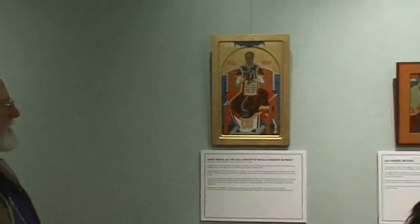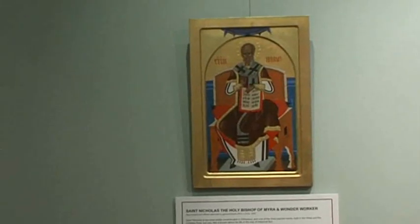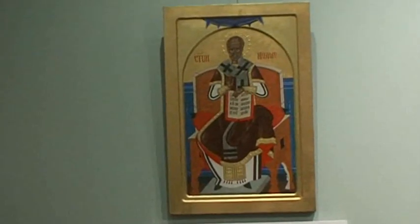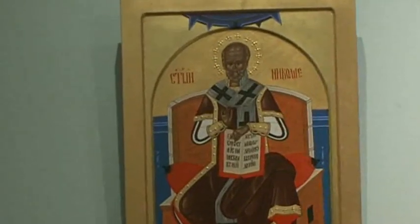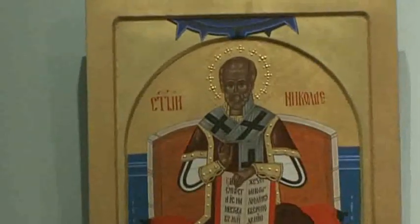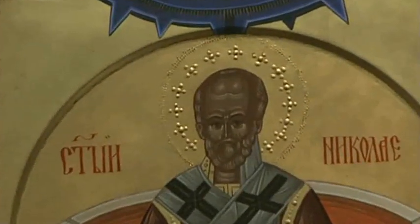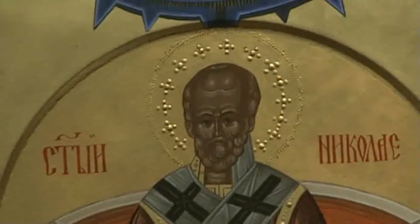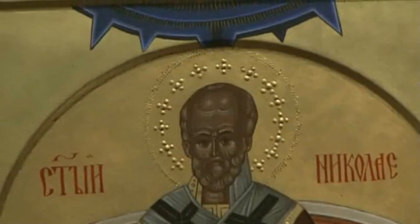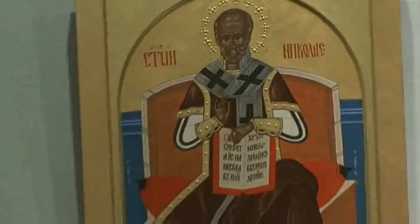This is St. Nicholas — very seldom seen like this, although images of saints enthroned are quite known. He's always depicted as a bishop, as we all know, but usually half-figured with a book. This time he's enthroned, and I like this particular depiction — not because it comes from Serbia, where I'm from, but because I think it's one of the most beautiful depictions of St. Nicholas ever.